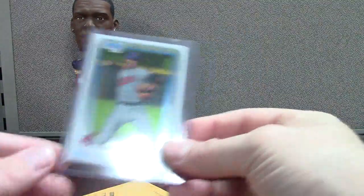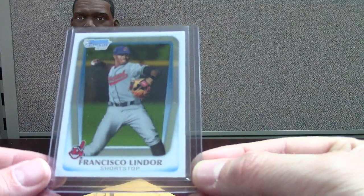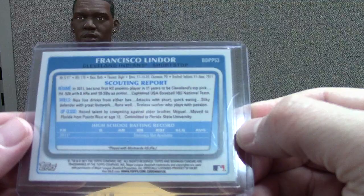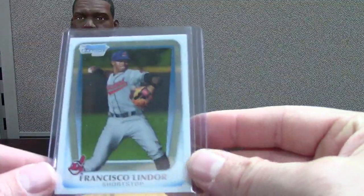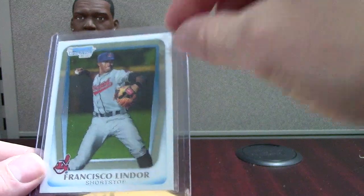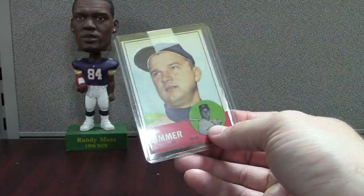This is nice — 2011 Bowman Chrome Draft. This would be Francisco Lindor. To me this is his rookie card. I know Major League Baseball has the thing where they have to play a game or be on the roster for the official logo on the cards, but to me it's kind of like the first year they're in Bowman Chrome — that's just my opinion.